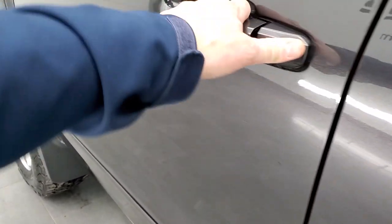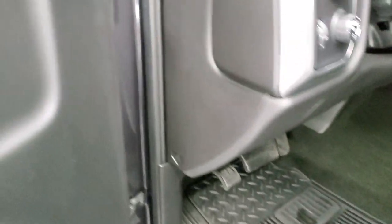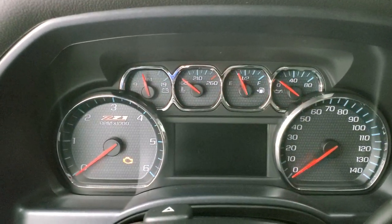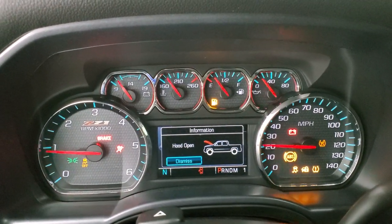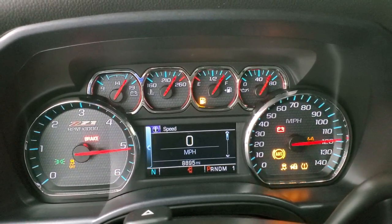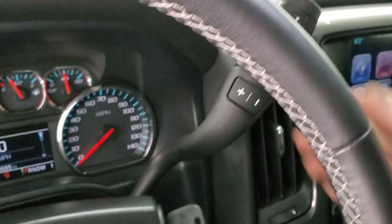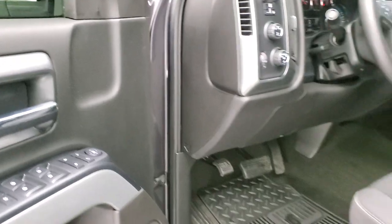And we'll start it up — check out that exhaust, check out the backup camera, check out the headlights, and check out under the hood. Starts right up. No check engine lights or anything like that. Backup camera's working nicely. You can see the LED bed lighting there. Flowmaster exhaust sounds good.